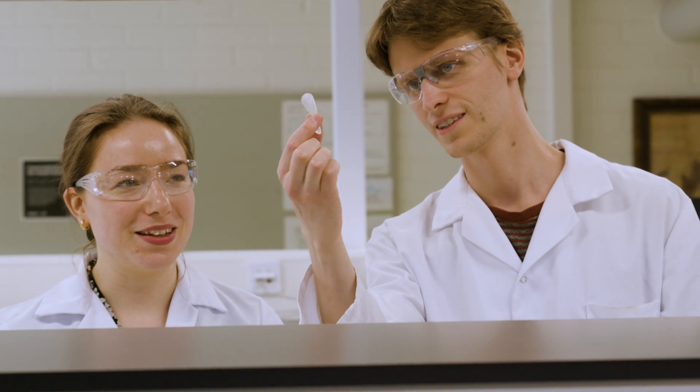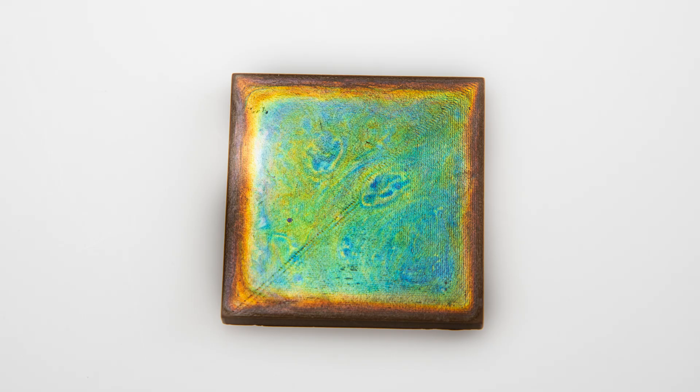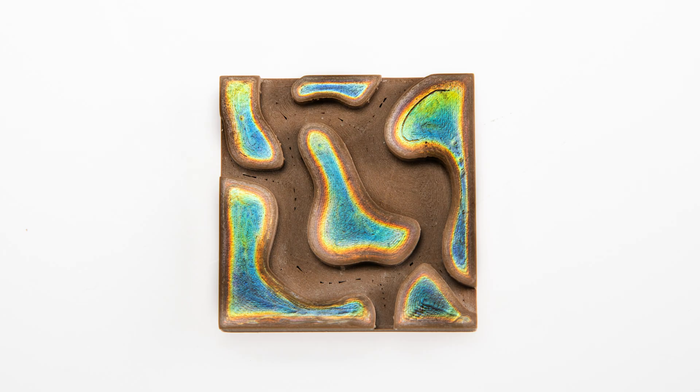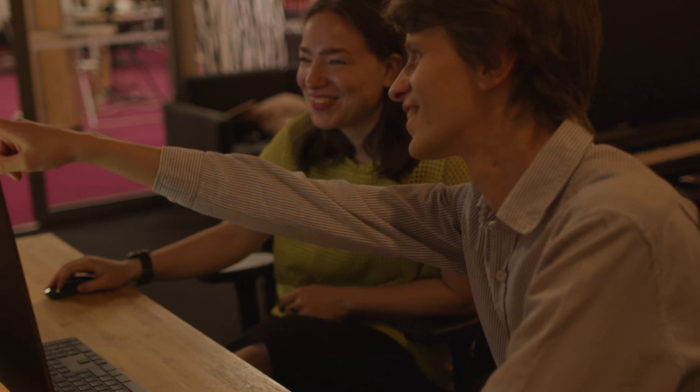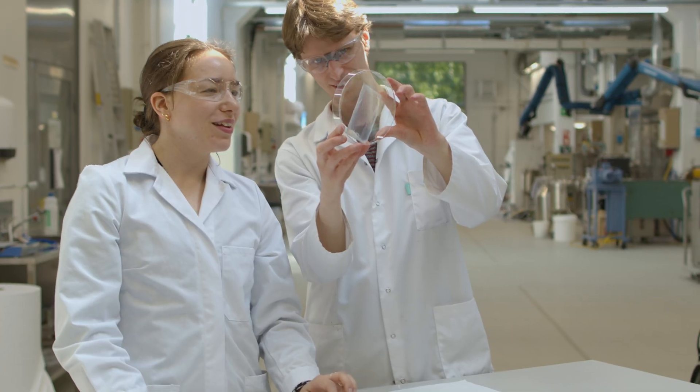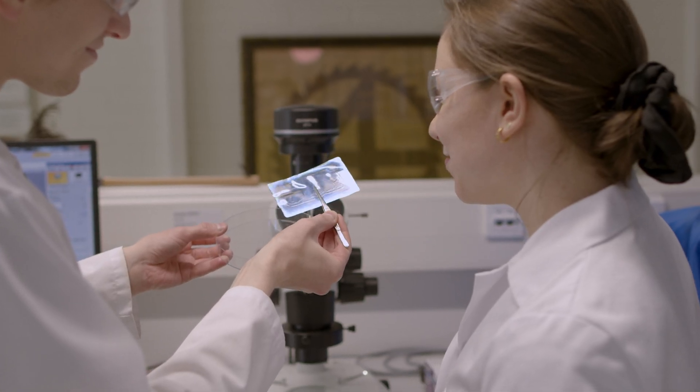The most exciting part of my work is to look at the newly made coatings. Sometimes it's quite difficult to stop staring at them. We are currently developing the structural color in the Structural Color Studio, a platform we founded, where we combine science, art, technology and design.